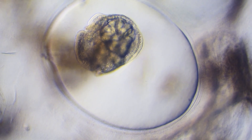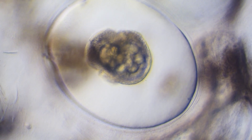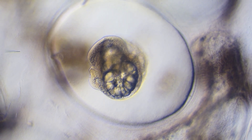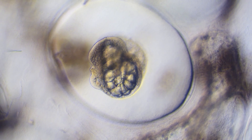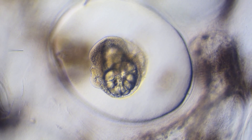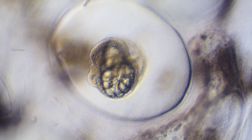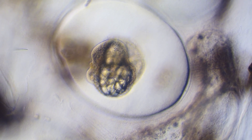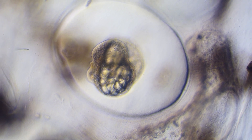Inside, primitive organs are beginning to form as cells rapidly specialize into different tissues. The embryo is becoming more active now, with slow rotations driven by tiny beating cilia. What began as a uniform cluster of cells just a day ago is rapidly organizing into a recognizable mollusk.